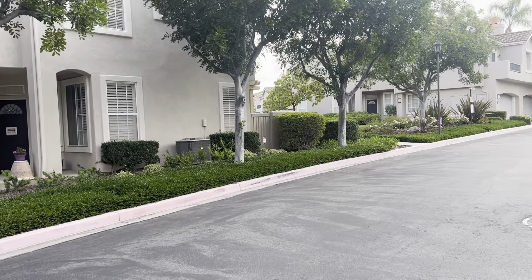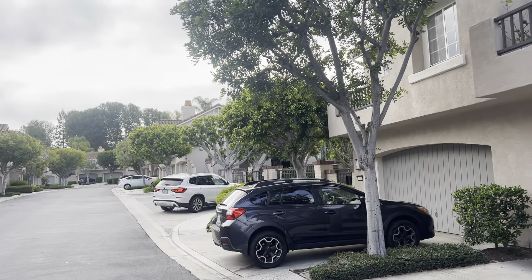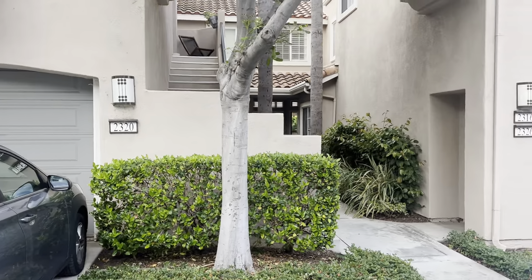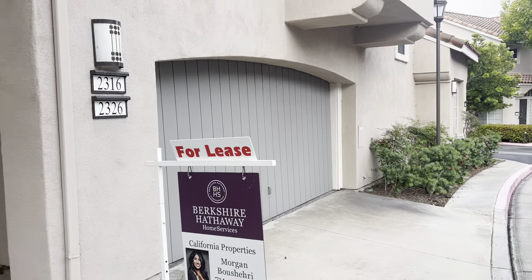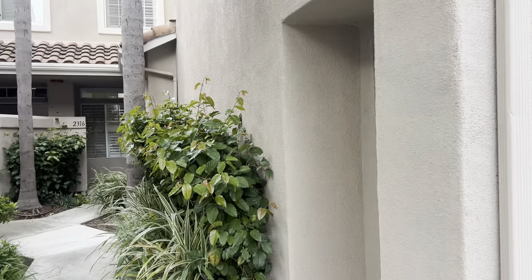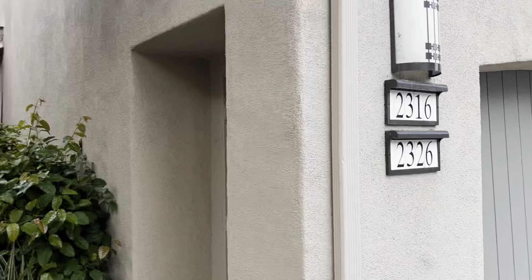We're in Tustin Ranch near Irvine Boulevard and Tustin Ranch Road. You can see the gates over there. This is 2316 Cascade — it's a three-bedroom, and the garage is either here or maybe on the other side. We'll find out.